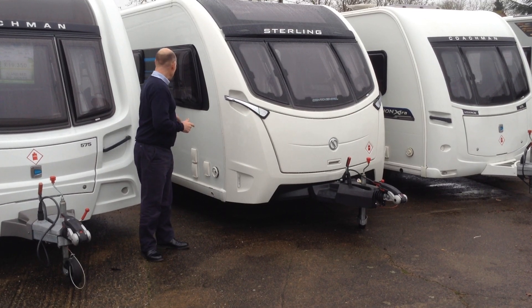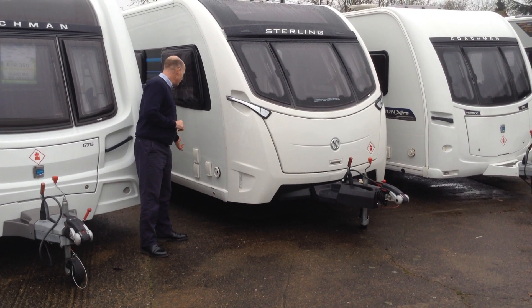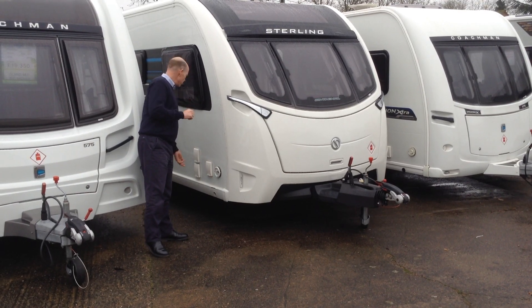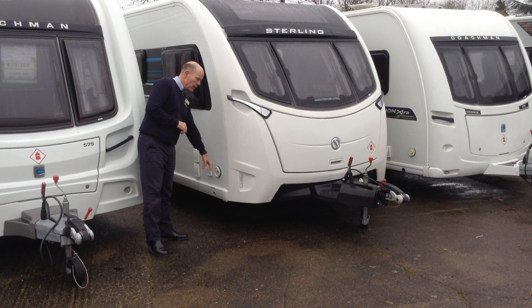Exterior-wise on this side, we've got various things going on — filler points for the onboard water tank, an external cold shower feed, and the exhaust.